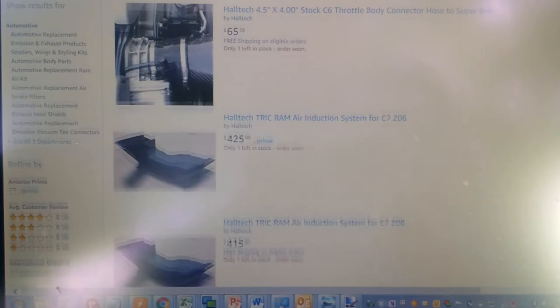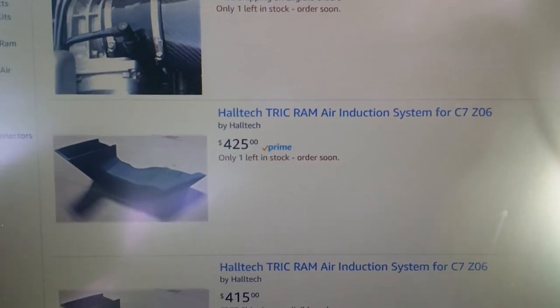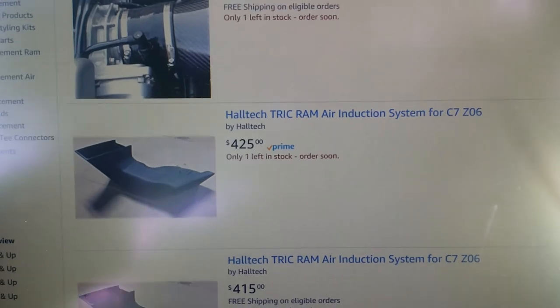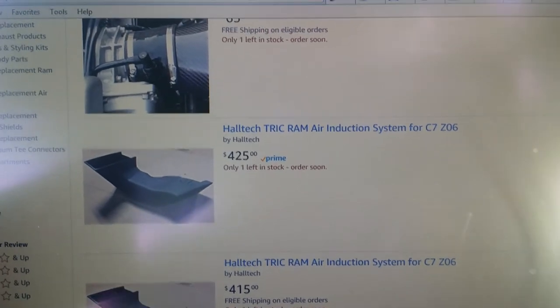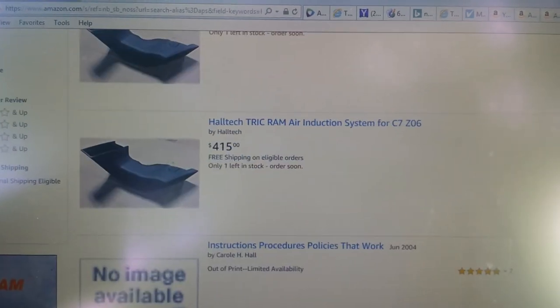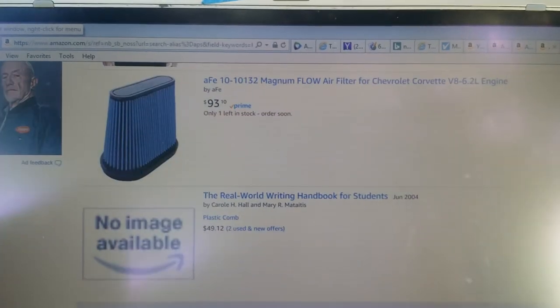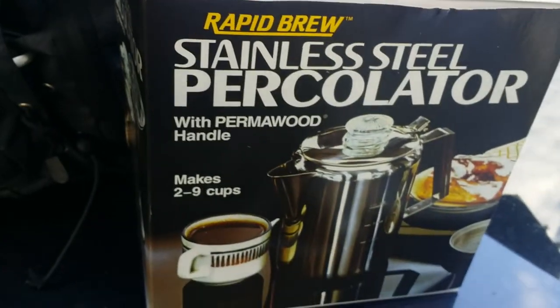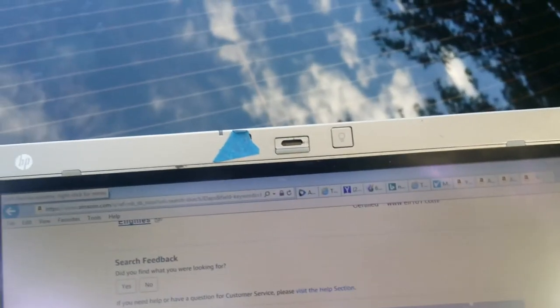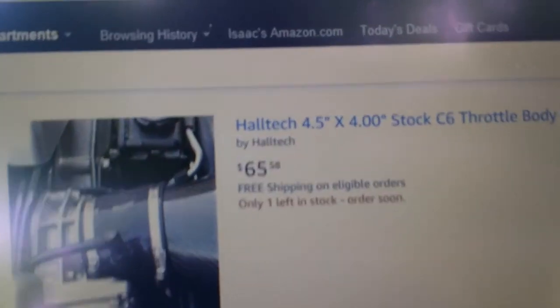If you go to Halltech's store, they don't sell a whole lot of items. If something is Prime, it probably goes through Amazon's warehouse and might be checked — but probably not. Just beware of anything sold by them. Buyer beware — this is not a Coletti Bozeman. Don't purchase from Halltech.